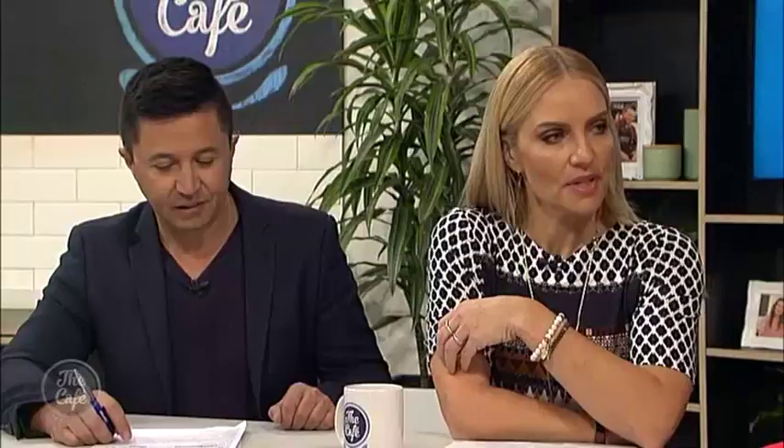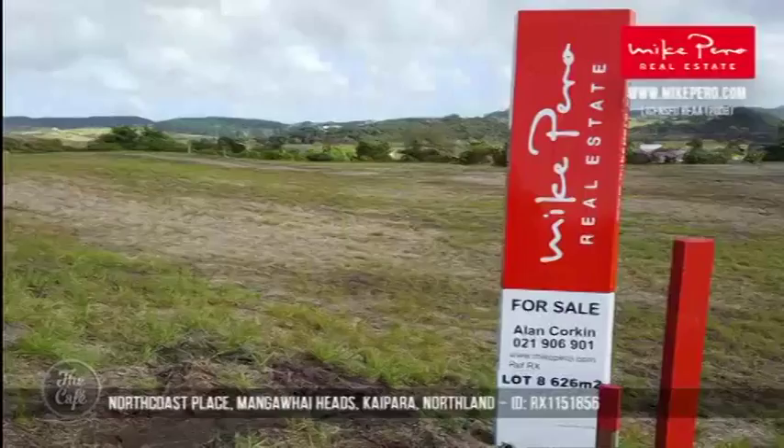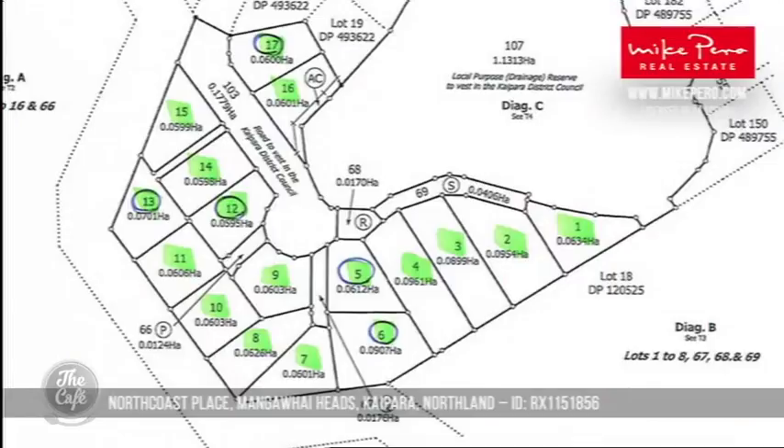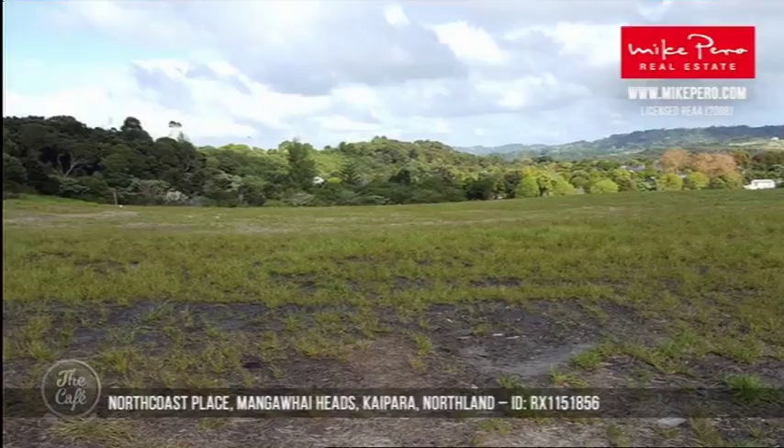Next we're going to Mangawhai Heads. The sections here are just amazing — we've decided to promote a section for once. Mangawhai is a great investment opportunity, and with houses now selling around $600,000 to $700,000 in most areas there, if you've got a bit of cash sitting around and you're looking for an investment, consider buying one of these sections. There are only eight left in the subdivision, priced from $250,000 to $275,000 — it's a great opportunity to put down a house on some land.